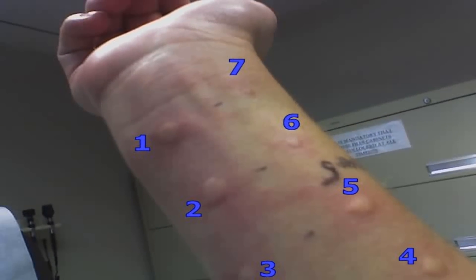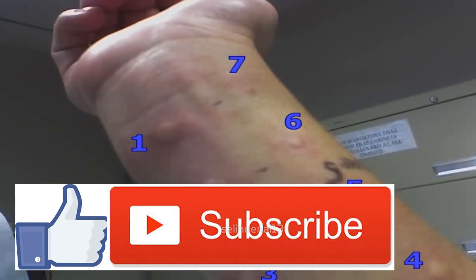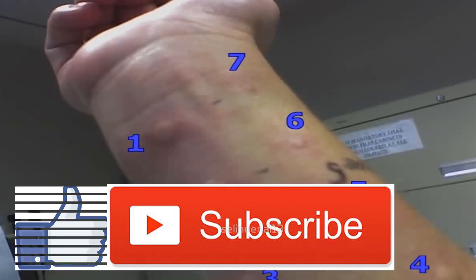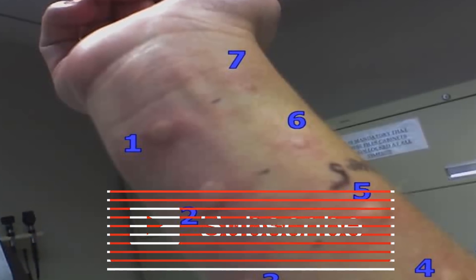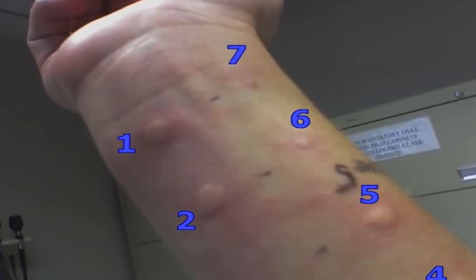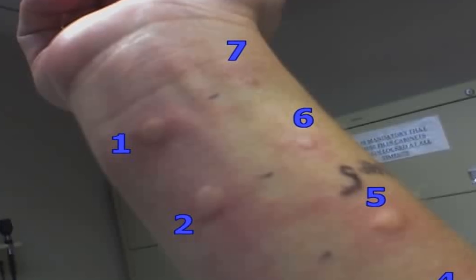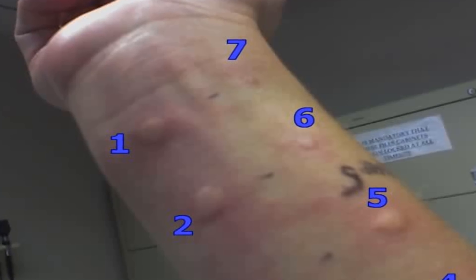Sulfa Allergies vs. Sulfite Allergies Overview. Allergies to sulfonamides, also known as sulfa drugs, are common. Sulfa drugs were the first successful treatment against bacterial infections in the 1930s. They're still used in antibiotics and other medications, like diuretics and anticonvulsants, today. People with HIV-AIDS are at particular risk for sulfa sensitivity. Because their names are similar, people often confuse sulfa with sulfites.